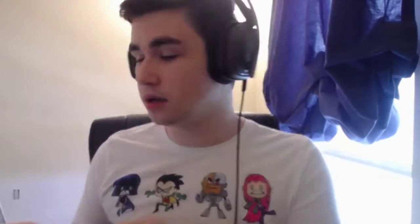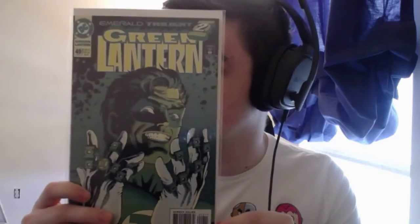First up, we have three books I bought off eBay. We've got Green Lantern number 48 — this is the first appearance of Kyle Rayner. Next we've got Green Lantern 49, just a great cover. And then we have Green Lantern 50, which is the first appearance of Kyle Rayner as a Green Lantern. I also believe it's the first appearance of Hal Jordan as Parallax.